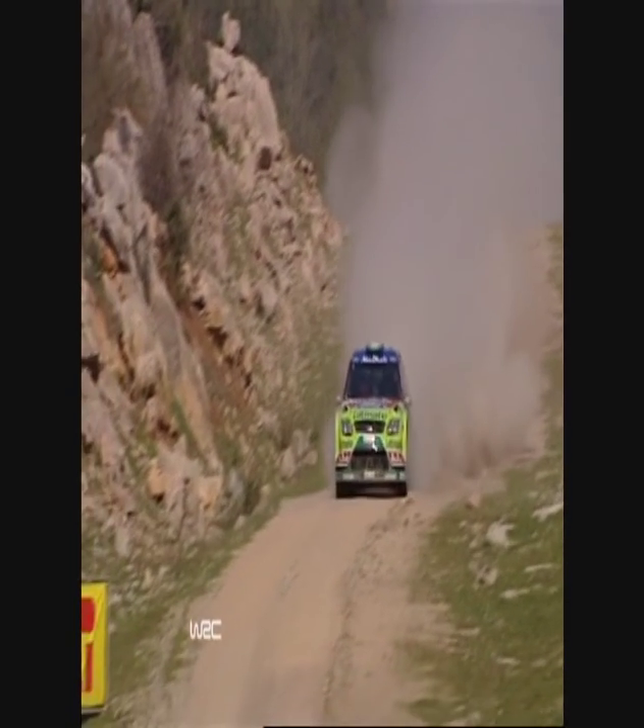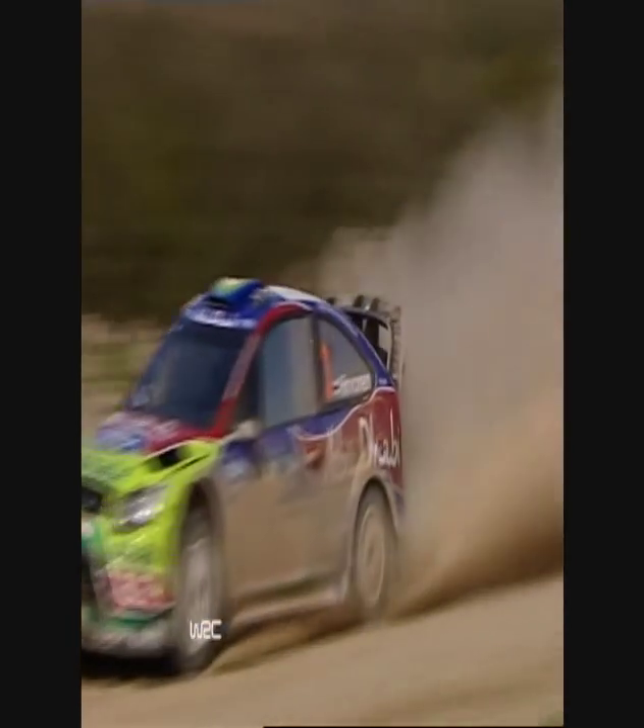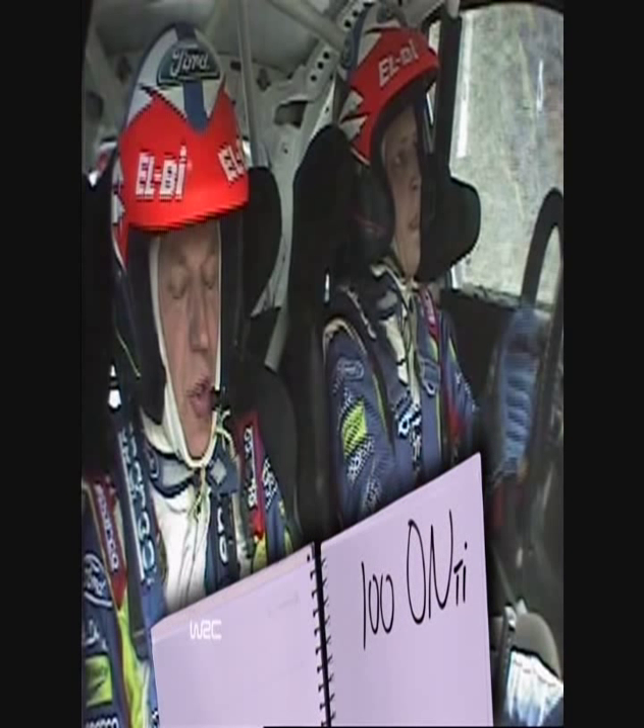In Jarmo Leitenen's pace notes to Mikko Hirvonen, listen out for whatever the finish is for the 100 and then the fast right tight. That's Seb's note with his angle method, and this is how it converts to Mikko's descriptive method. Let's listen to Jarmo's delivery and watch Mikko drive our corner.